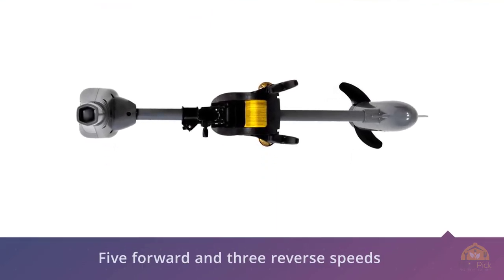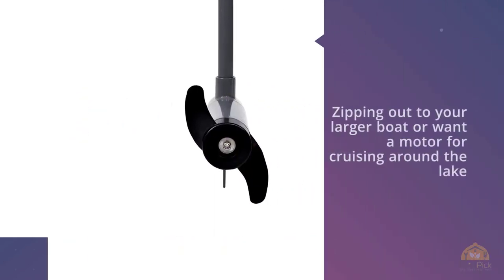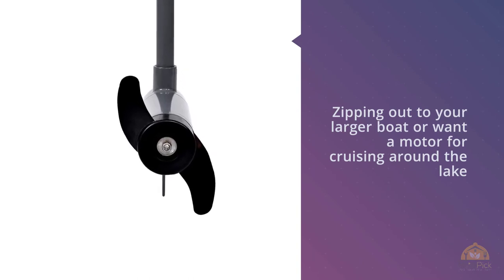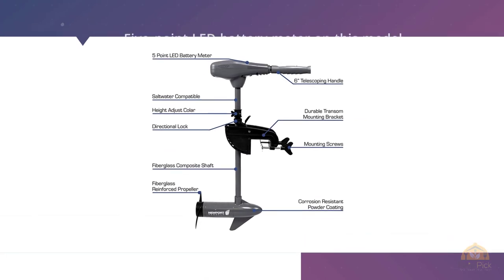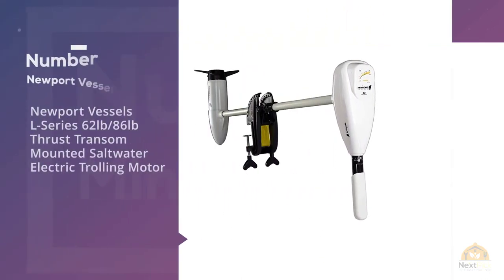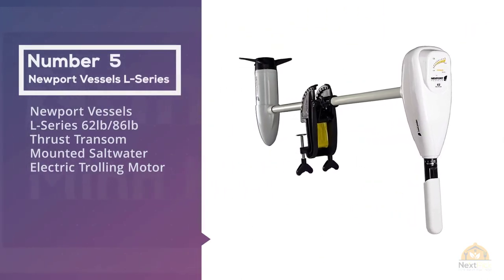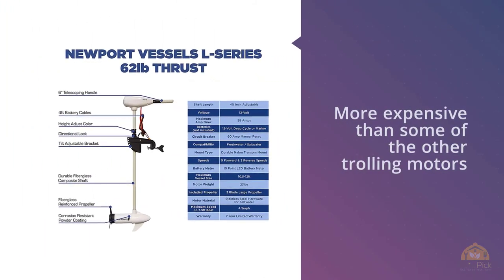If you want something for moving your larger boat, or want a motor for cruising around the lake, this unit will perform great in both contexts. There's a 5-point LED battery meter on this model. The Newport Vessels Smart Battery Box Power Center is an awesome item to pair with this motor — it's a versatile and practical piece of gear that fishermen and boaters alike absolutely love.